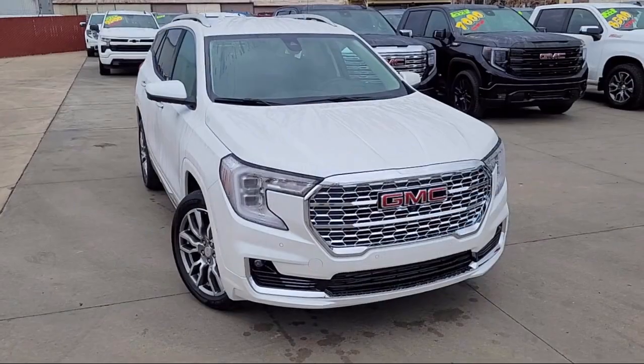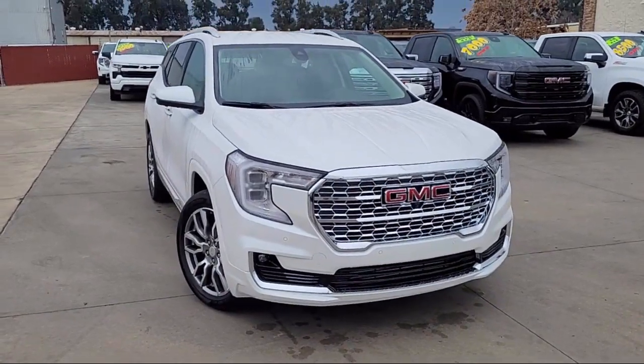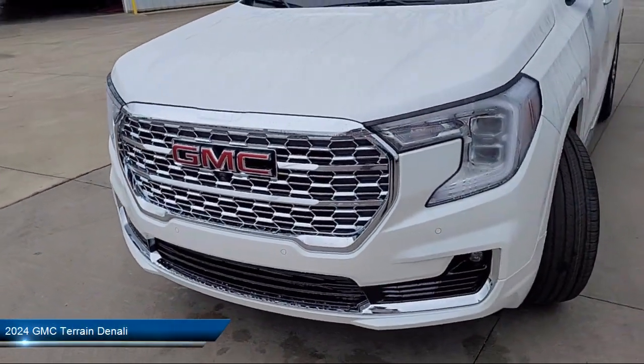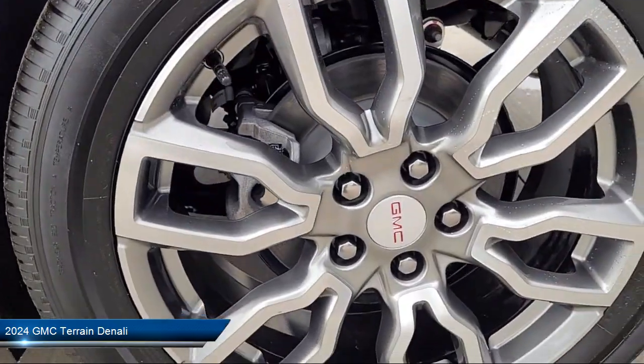Welcome to Thompson Chevrolet Buick GMC. Here's a look at one of our new vehicles from our great selection of cars, trucks, and SUVs, and comes equipped with many standard and optional features.